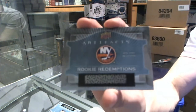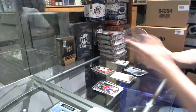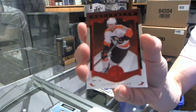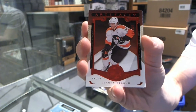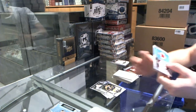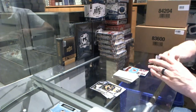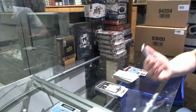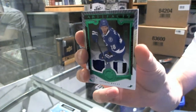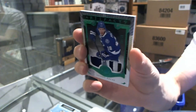Rookie redemption for the New York Islanders — as of right now would be J.F. Berube, still time for that to change. We've got a red parallel numbered to 399 for the Philadelphia Flyers' Claude Giroux. We've got a Frozen Artifacts for the Arizona Coyotes' Mike Smith. And we've got a jersey and 3-color patch numbered to 75 for the Tampa Bay Lightning's Andre Palat — jersey and 3-color patch emerald at 75 for the Bolts.